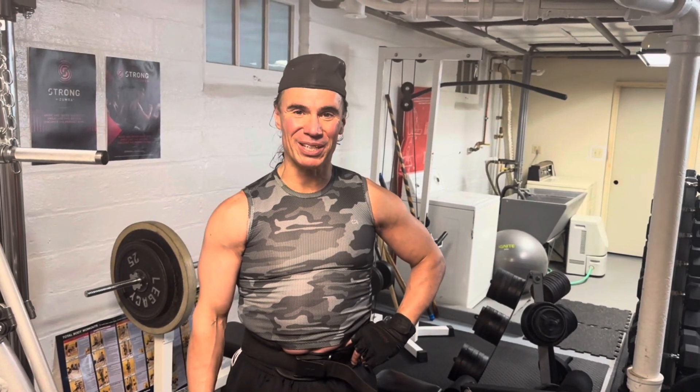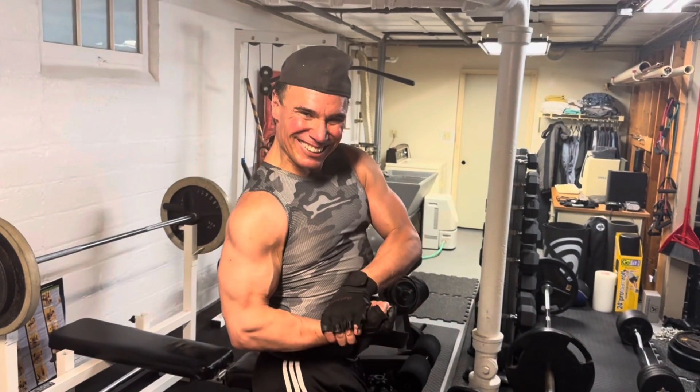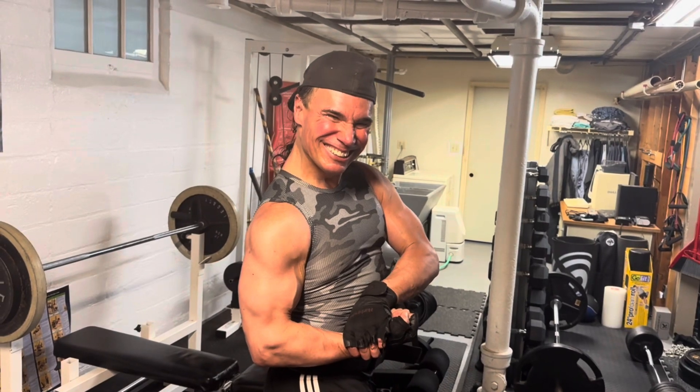And that gets us what? It gets me closer to competing in bodybuilding. And what does that look like? Good luck, my friend. Thank you.